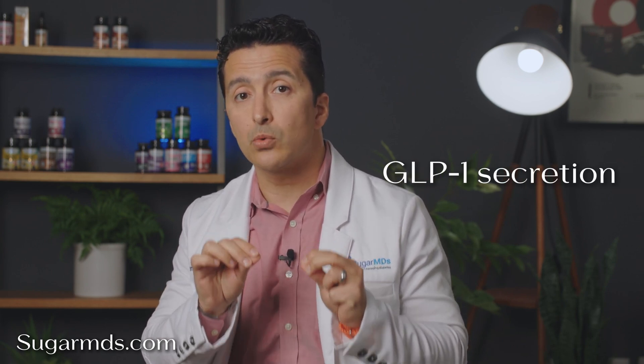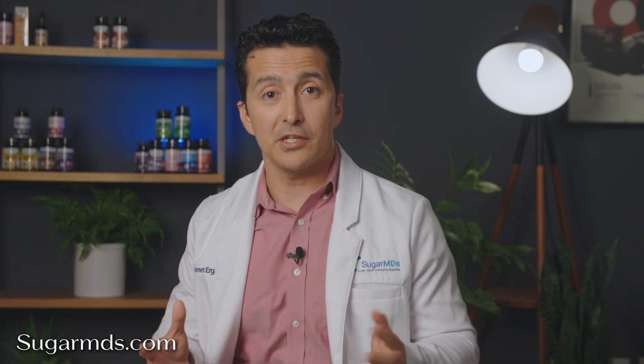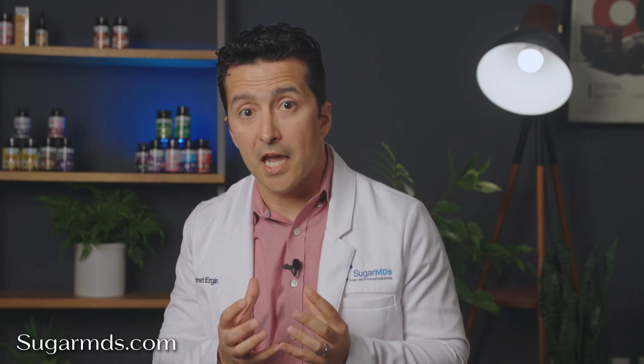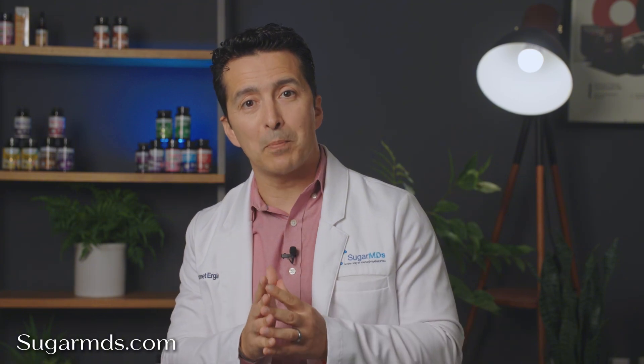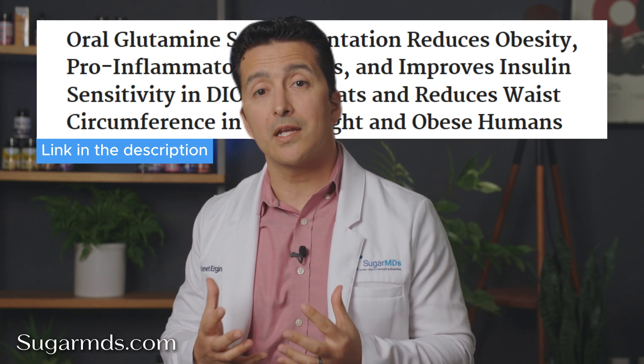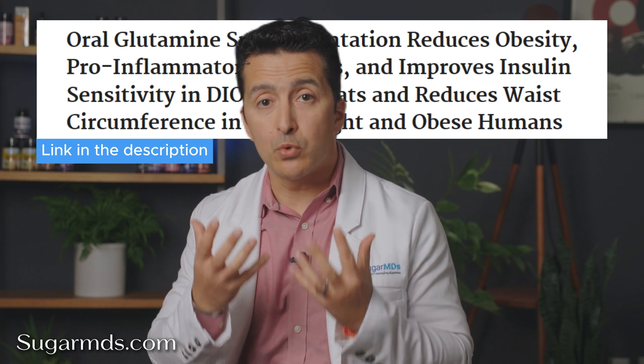Additionally, L-glutamine increases GLP-1 secretion, which can improve glucose control and reduce appetite, similar to how Ozempic and Mounjaro work. In clinical settings, L-glutamine has been shown to reduce waist circumference and improve metabolic parameters in overweight or obese individuals. When these two ingredients are combined, they create a synergistic effect that keeps your gut healthy, improves insulin sensitivity, and supports overall weight loss.